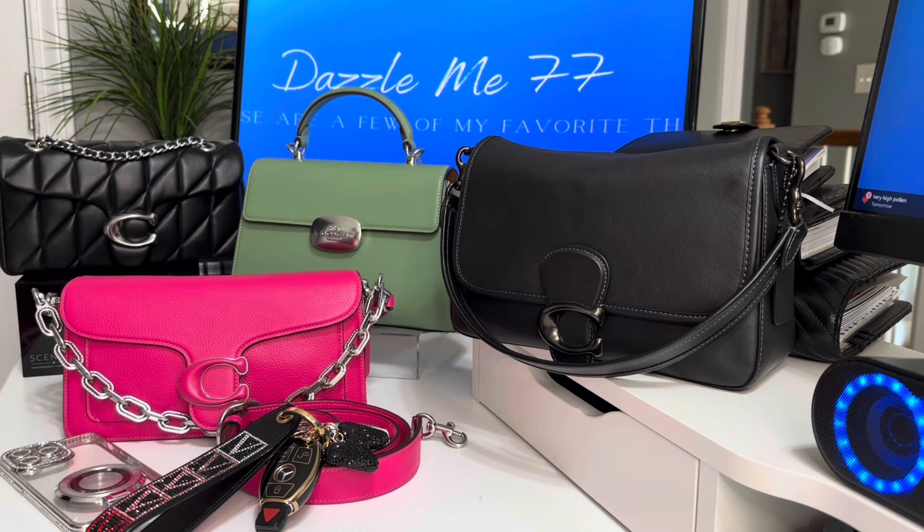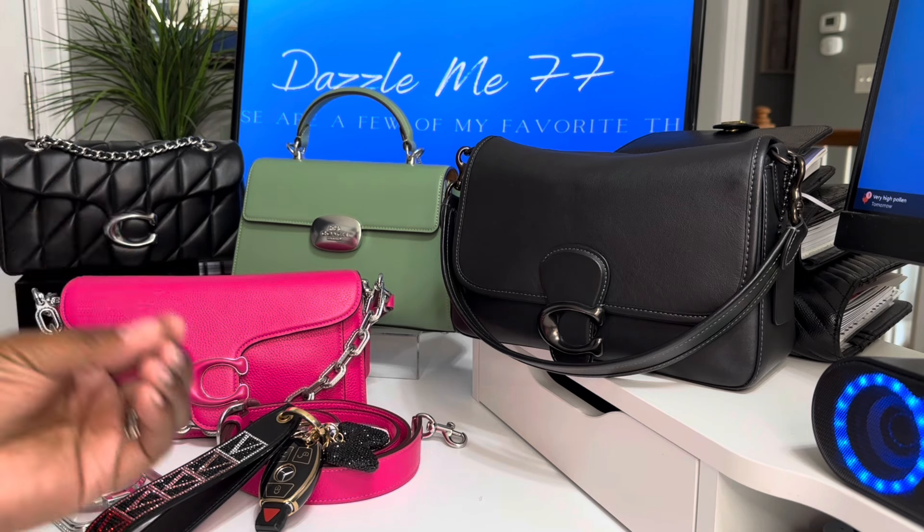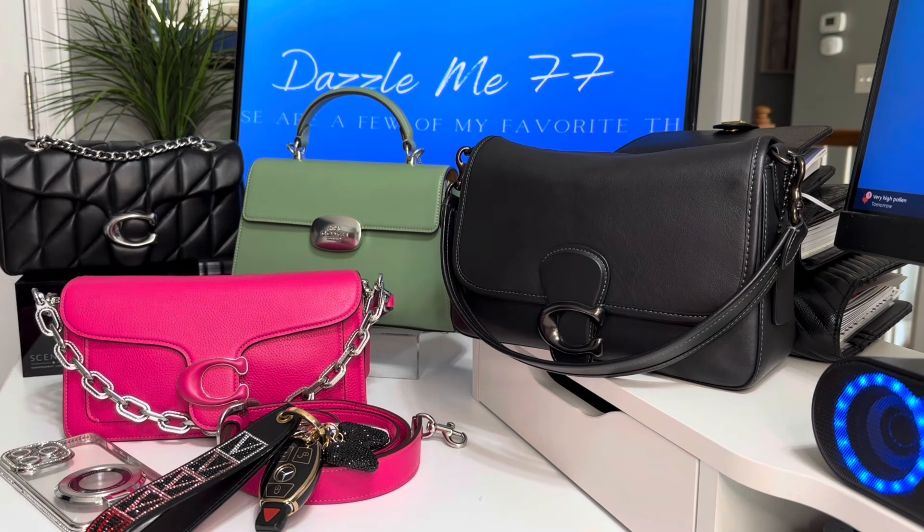I was chatting with someone earlier and they were like, oh, you know so much about Coach. No, I'm just learning, but I just know I love the brand, but I really thanked her for the compliment. There is so much to learn about purses, but I think once you find your brand, you find it. You just find it. And you guys know I love Coach. Even before the hype, I always find my way back to Coach.